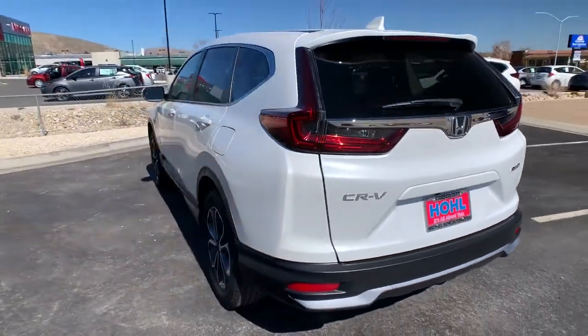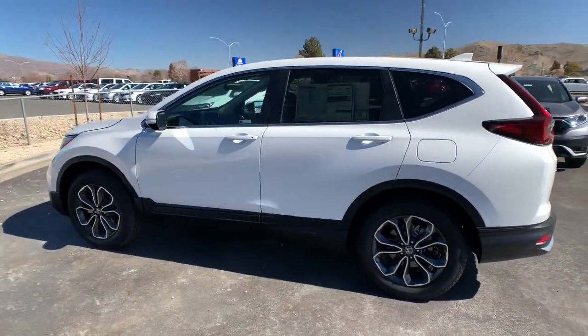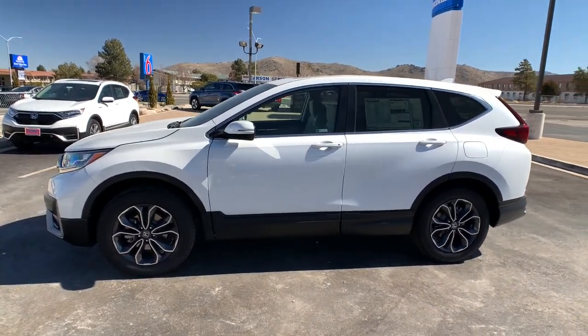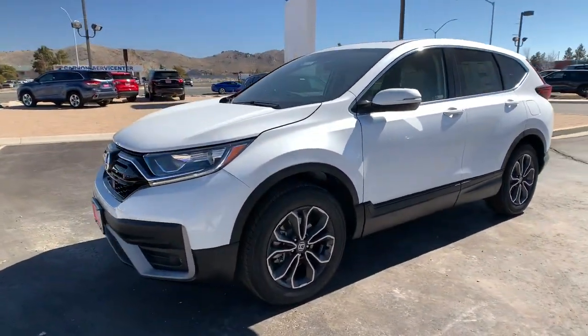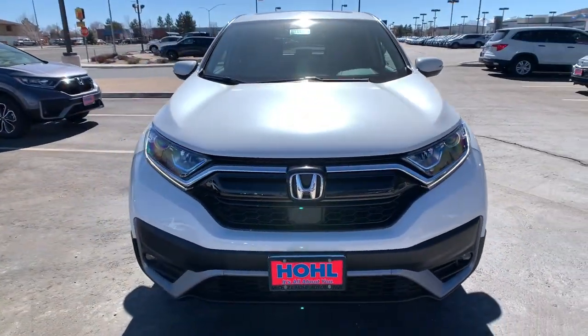These are just some of the great options this vehicle comes with: all-wheel drive, keyless entry, sunroof, moonroof, fog lamps, lane-keeping assist, remote engine start, woodgrain interior trim, adaptive cruise control, keyless start, and satellite radio.